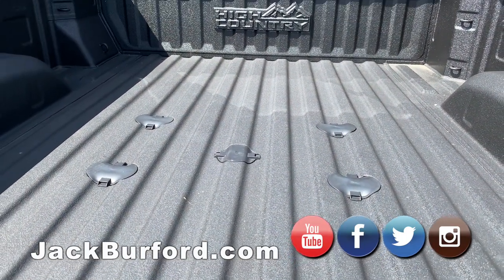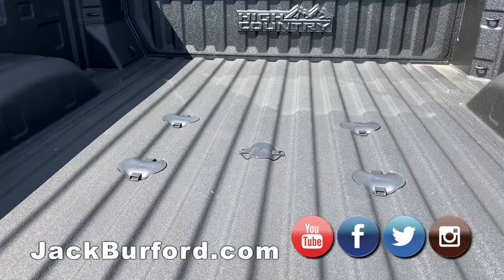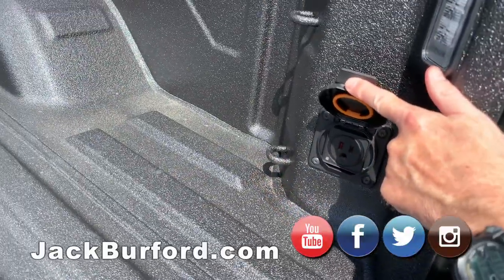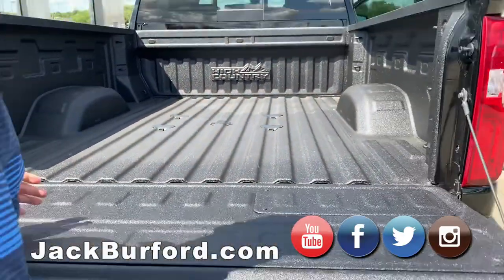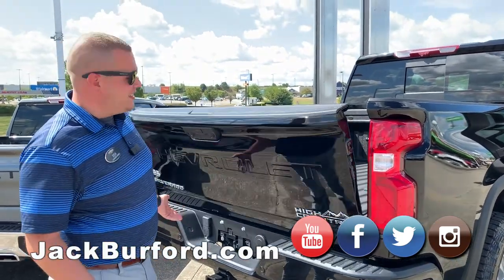Down at the bottom here you've got a fifth wheel gooseneck prep package — it's already in there so you don't have to drill any holes, it's all been done from the factory, even sprayed from the factory. You've got all your tie downs, your 400-watt plug back here where you can plug up small appliances — always check your appliances to make sure you're within that wattage. And this tailgate, even being a bigger truck, is so easy to operate.